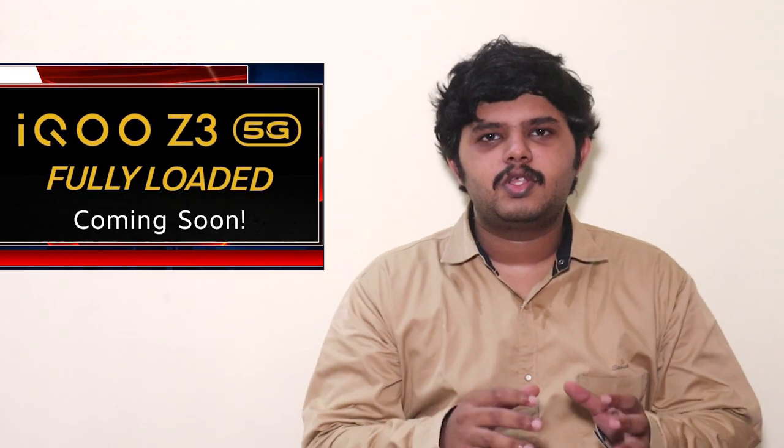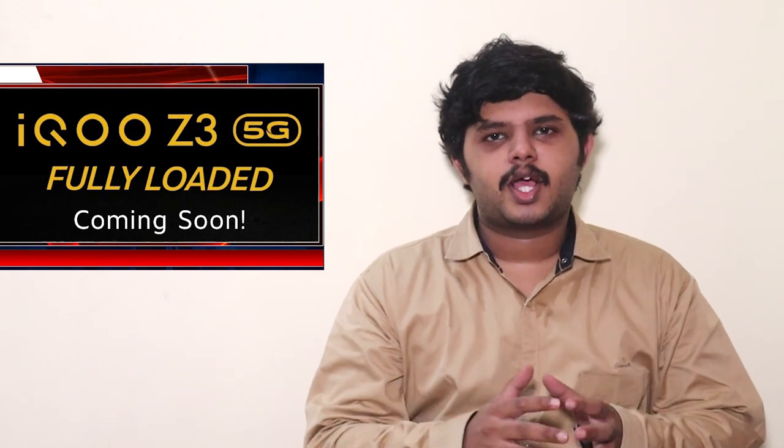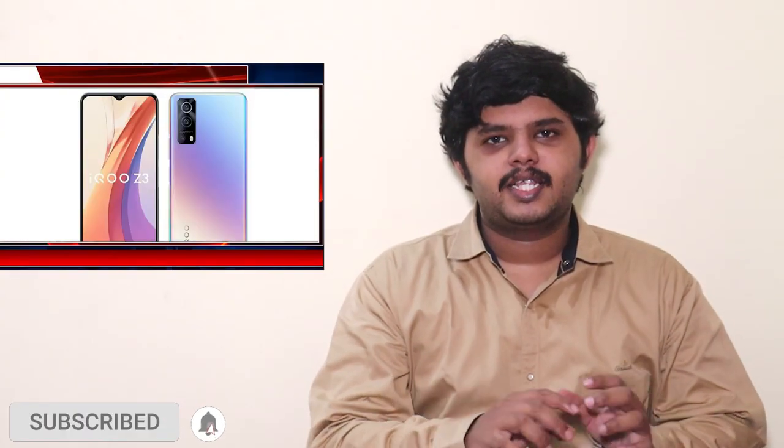Hello everyone. If you are looking for a smartphone in India, iQOO will launch the iQOO Z3 in June. This is an official tease for the iQOO Z3 in India. In this video, we will cover everything about the iQOO Z3 India launch.